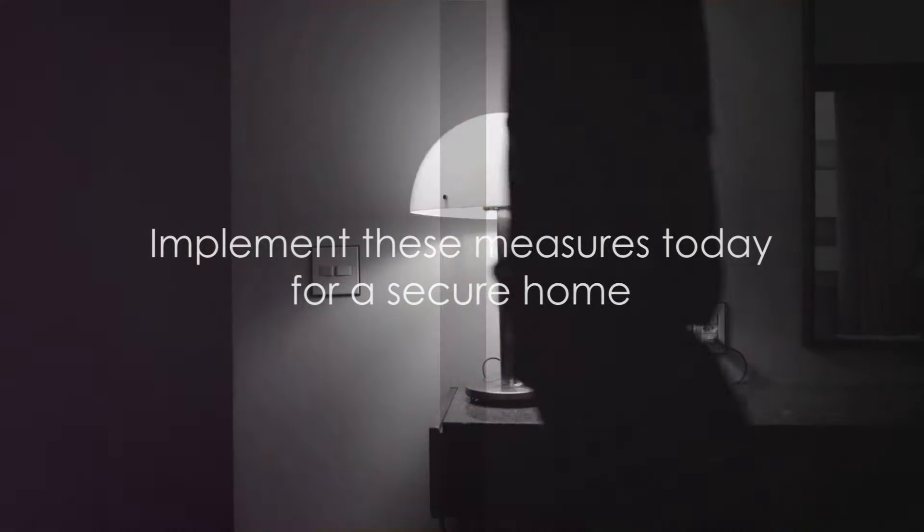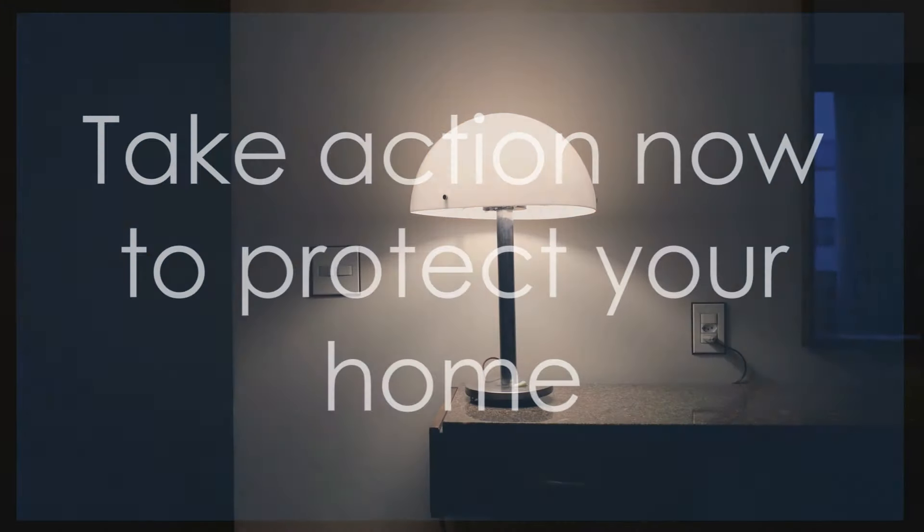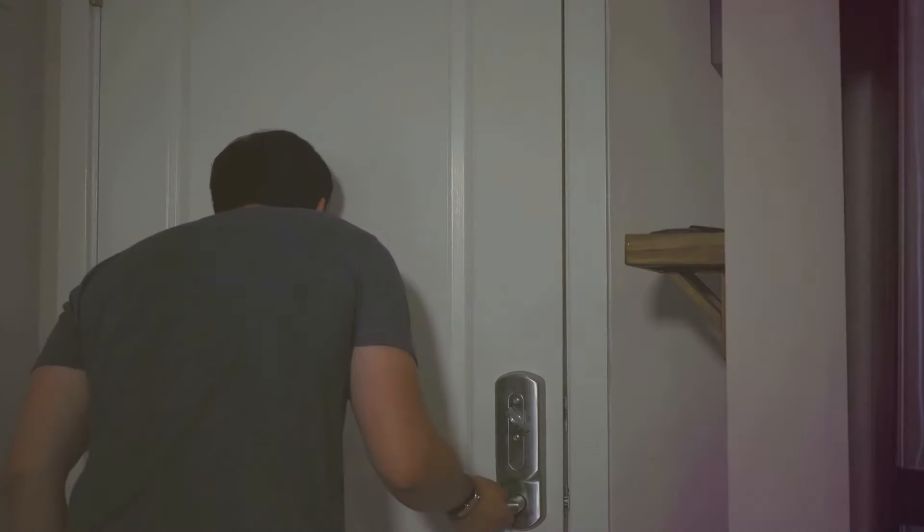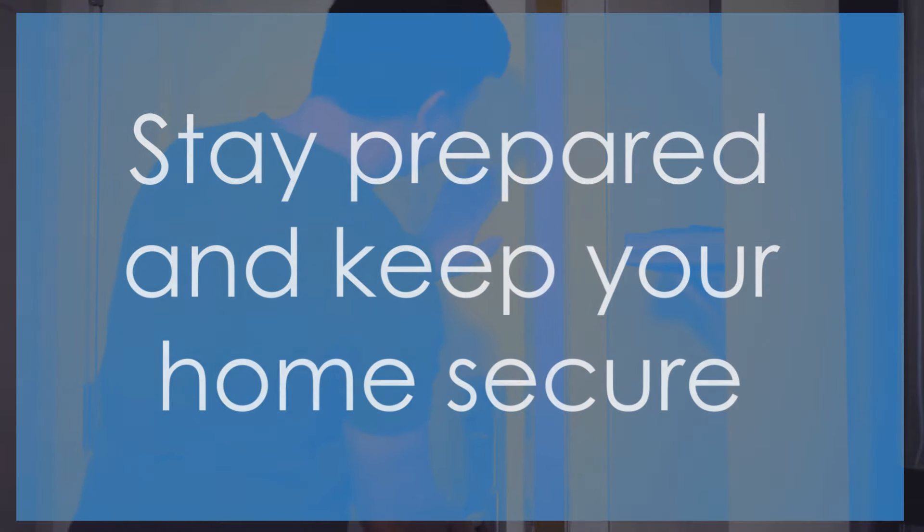So, start implementing these measures today. Don't wait for a threat to materialize before taking action. Fortify your home, make it a fortress. Until next time, stay prepared and keep your home your fortress.